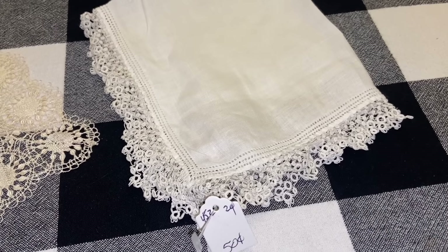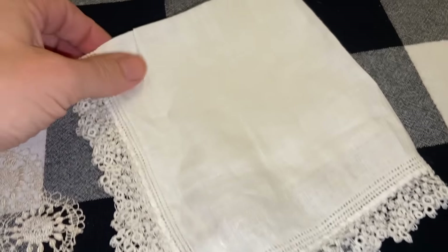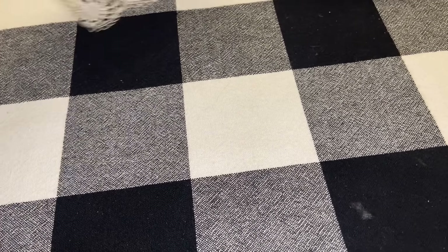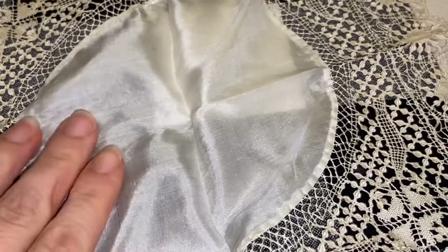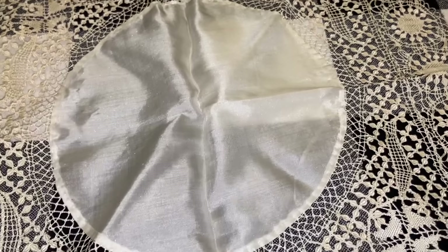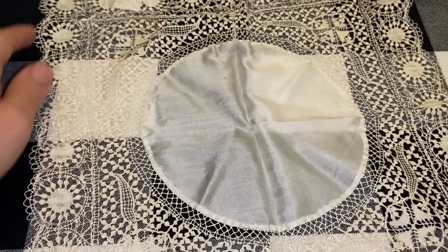I picked up two handkerchiefs for $0.50 each. I love this trim on the edge of this one — just a plain white one. And this one was also $0.50 and it's very intricate. It has a silk center. I always think something like this would look nice framed in a shadow box and then you could highlight some jewelry on the inside.